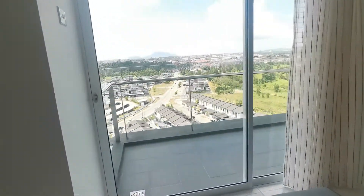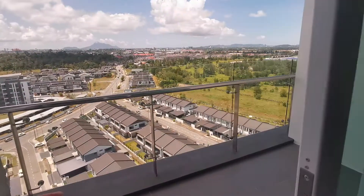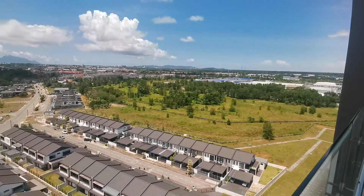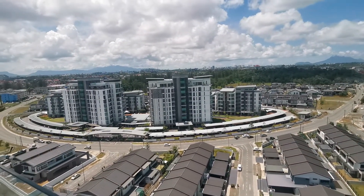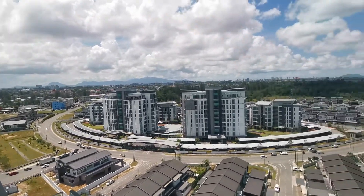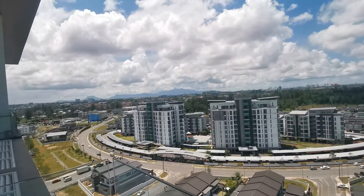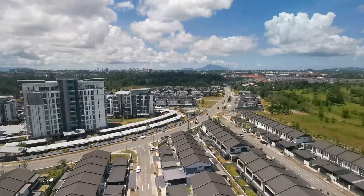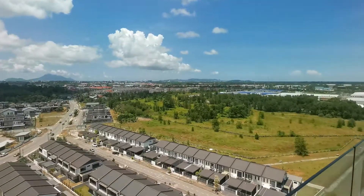Coming here to the balcony area, you're overlooking the beautiful Taman Tranquility and Samarjaya. You're on the highest floor, and this unit is taller than the park, which is great. Right now it's around 2 p.m. and it's not hot at all, because the sun is working the right side.